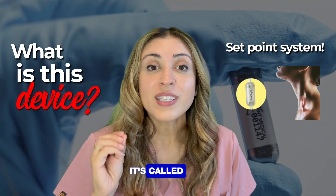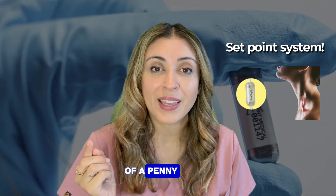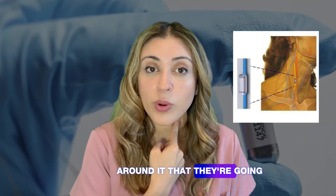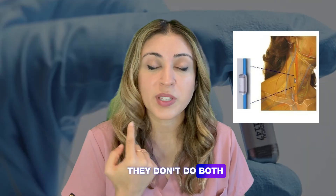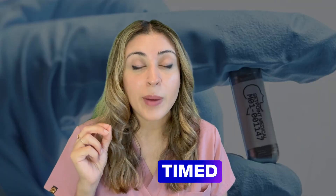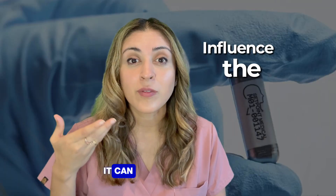What is this device? It's called the Setpoint System. It's a mini stimulator about the size of a penny with a silicone sleeve around it that they implant along the vagus nerve, specifically the left side — they don't do both sides. It sends brief, timed pulses to tap into the body's inflammatory reflex so that it can influence inflammation.